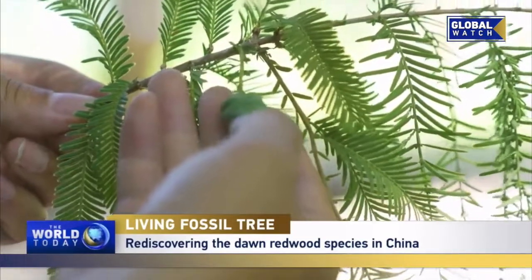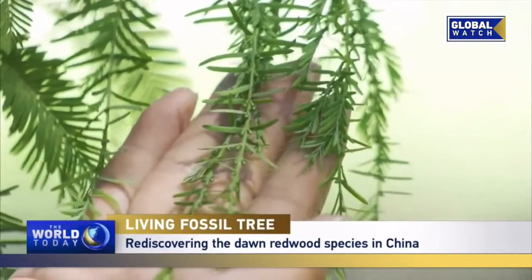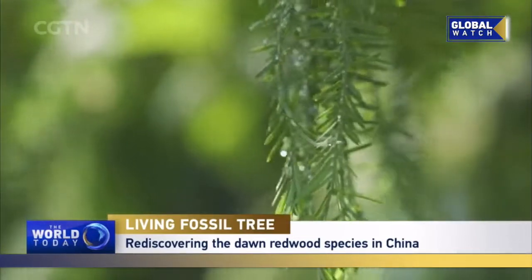Look at the fruit — this is the cone of a female flower. But if you look a bit up, you can see that the leaves of the upper branch are different. Up there, they're male flowers. So the dawn redwood is a monoecious plant; that is, flowers of both sexes are born on a single plant.